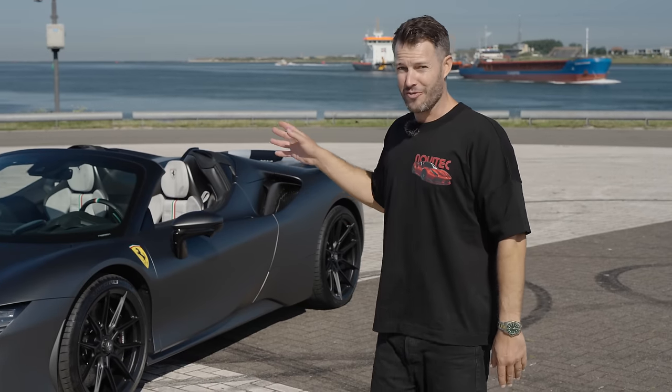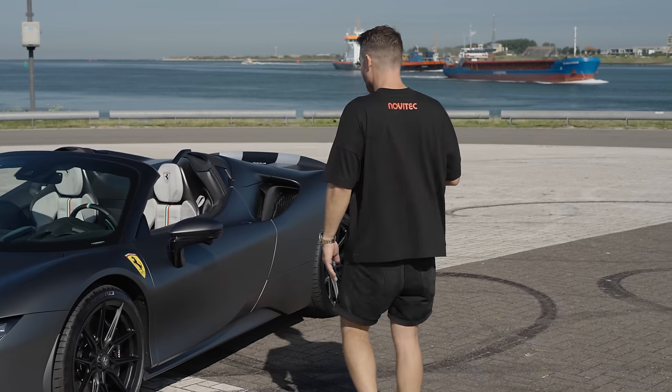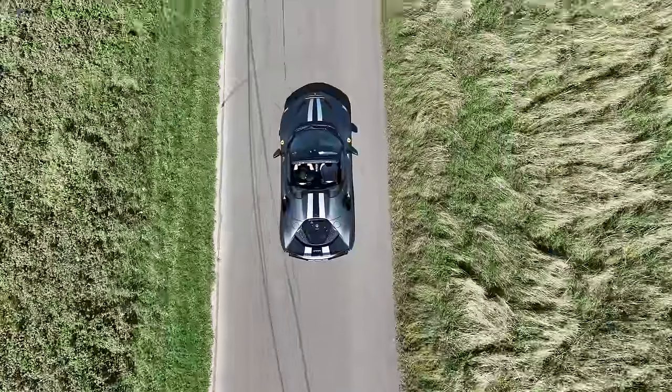Which makes it a very, very lovely, visceral experience — especially because there's no roof on this car.